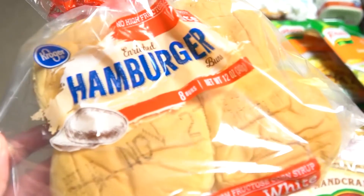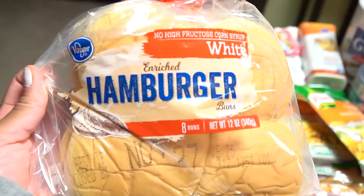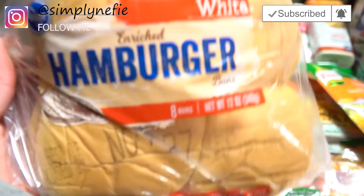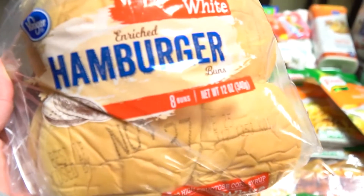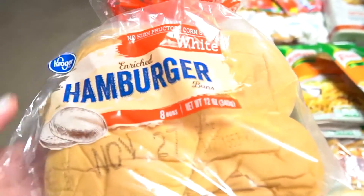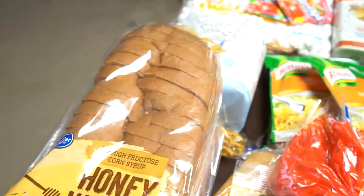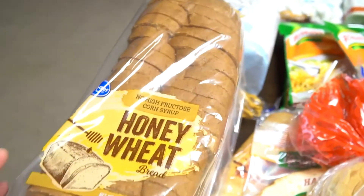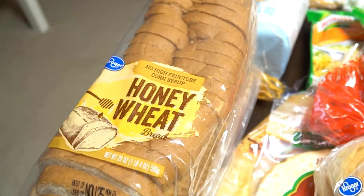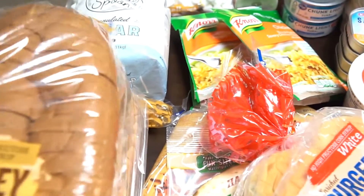Starting out with the breads — I bought these hamburger rolls from Kroger. They are actually very soft and I find that they don't go bad as quickly as some other hamburger bun name brands. My husband and I will actually be eating some veggie burgers these days. I also bought some Kroger honey wheat bread because I really like to make homemade French toast, so I usually have one pack of bread for that.